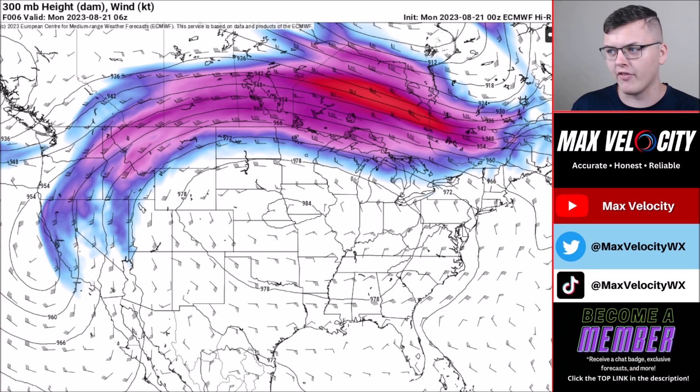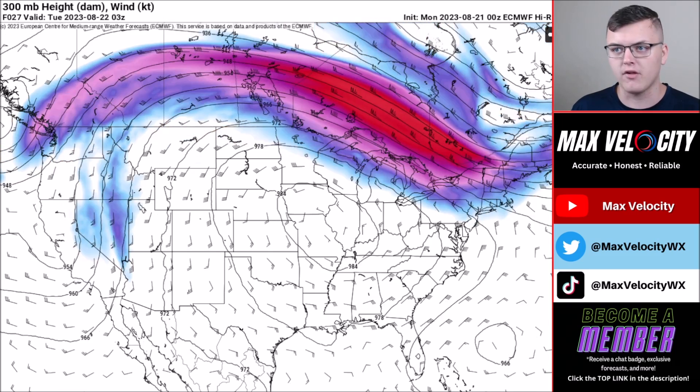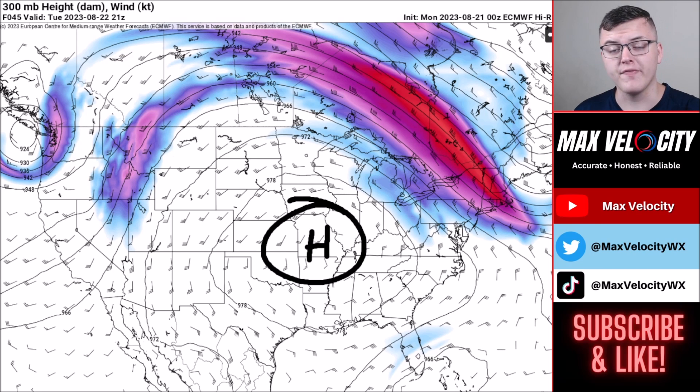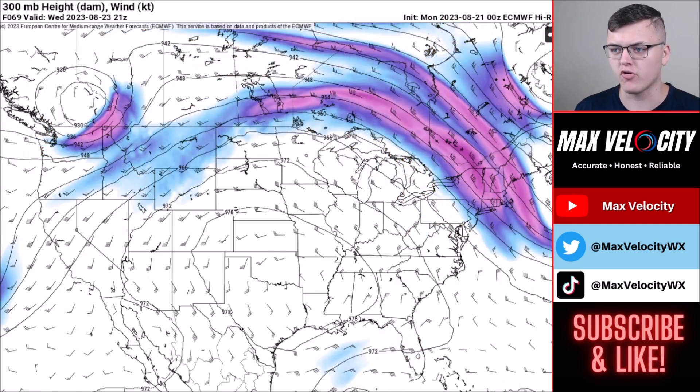This is what the jet stream looks like right now — it's lifted well to the north and is fairly strong. Our heat dome is sitting in the central United States, bringing that relentless heat. Over the next several days this heat dome is not going to move very much. Getting into Tuesday and Wednesday it's just sitting over the central plains and through the Mississippi Valley, continuing that heat wave. The jet stream lifted to the north should prevent significant severe weather over the next five to seven days — I'm not seeing an enhanced risk in our foreseeable future.